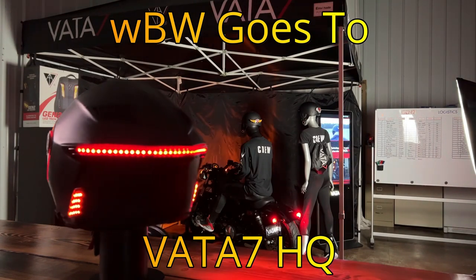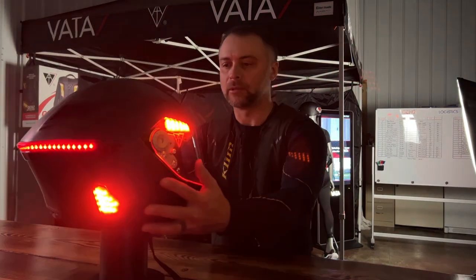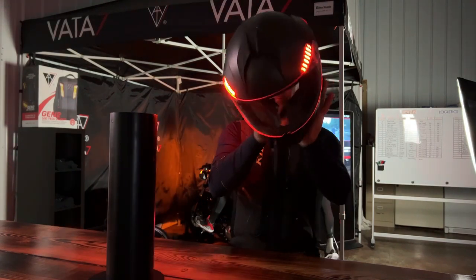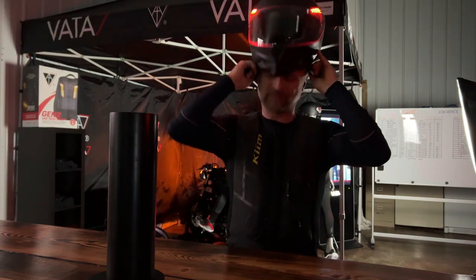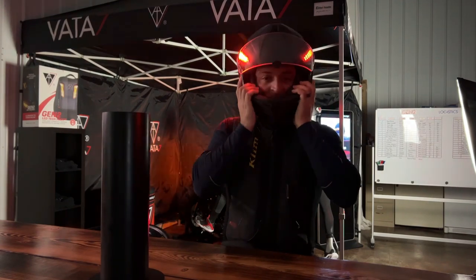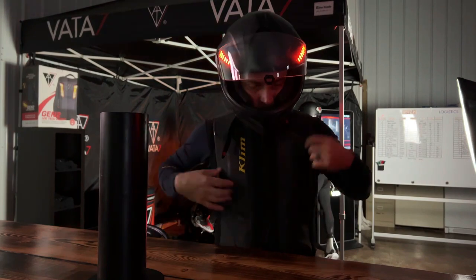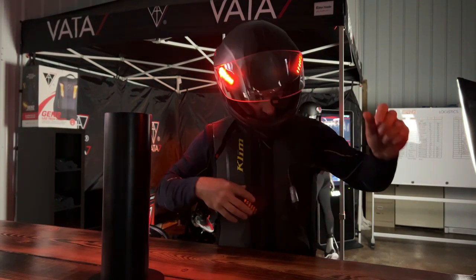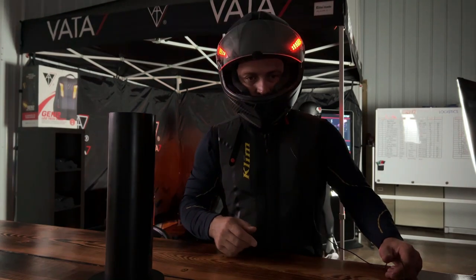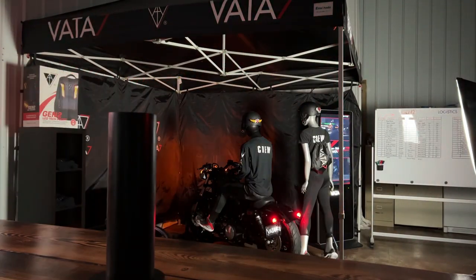For 20 years now, WebBikeWorld has been known for going out and testing products and telling the truth about them. When I heard about the Vata 7 X1 helmet and claims along the lines of 1.9 pounds for a medium, along with Snell, ECE 2206, and FIM certification, I couldn't believe it. So I absolutely had to take a trip to Spokane, Washington to get hands on this helmet. Here's what I found.